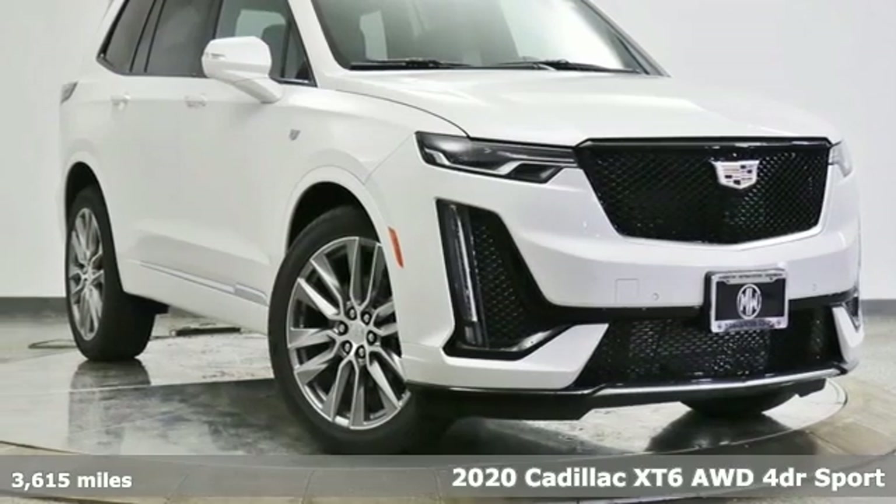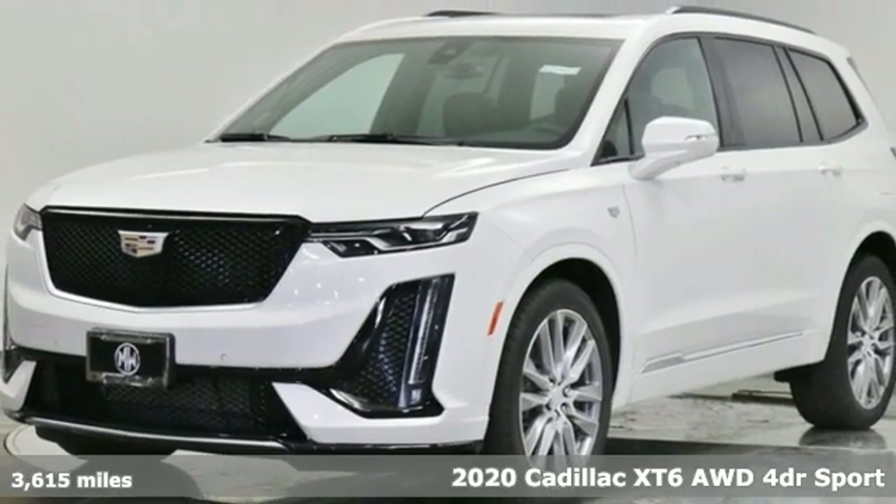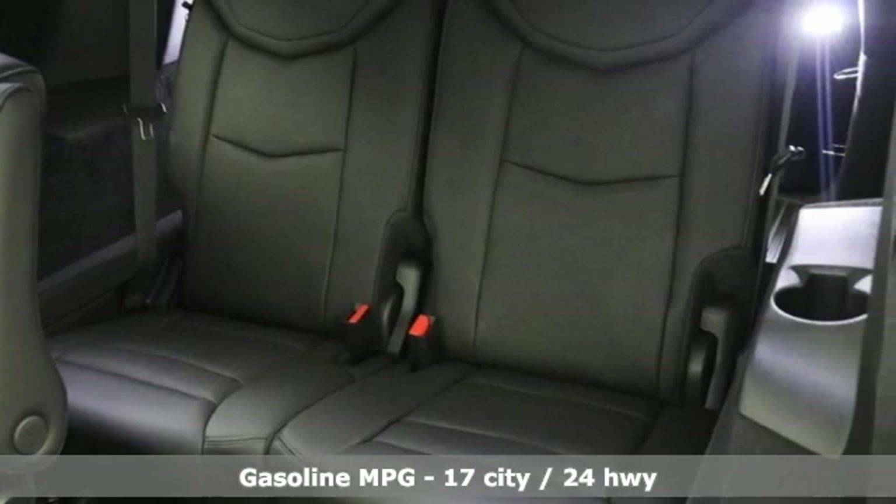Here's a new 2020 Cadillac XT6 — the perfect vehicle for a luxurious escape, for a power move for your family. You'll look forward to every drive with features like these.